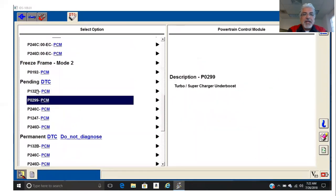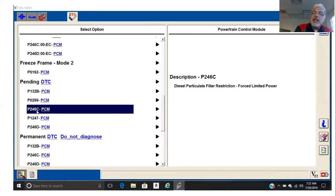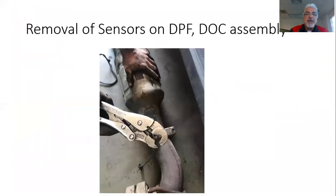We had a bunch of pending codes as well — the list is long. The one you may have noticed at the beginning was the fuel rail pressure code. Keep that in mind, because if the engine is running very sluggish, what's going to happen to fuel rail pressure? Keep that in mind.